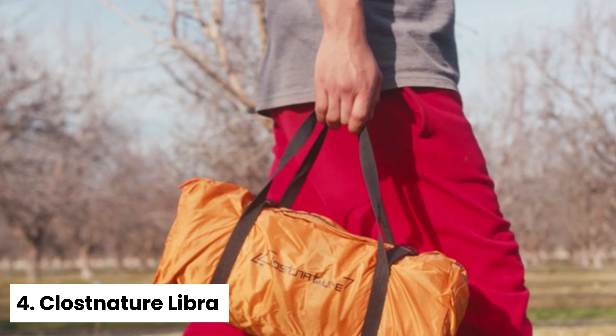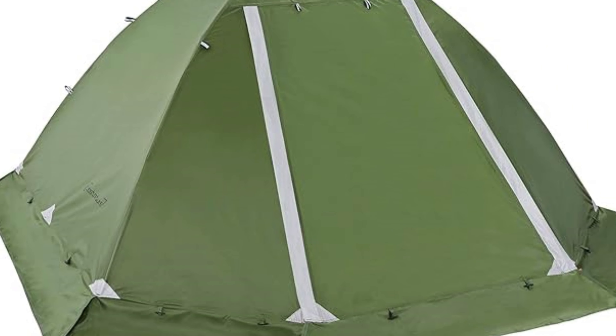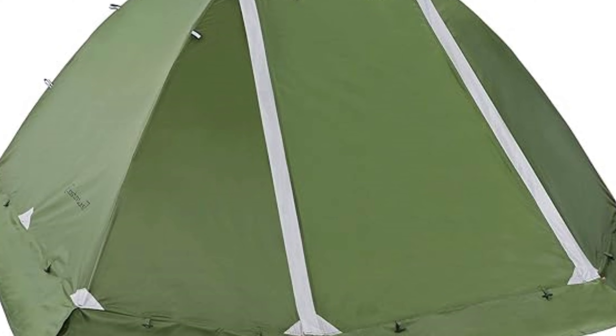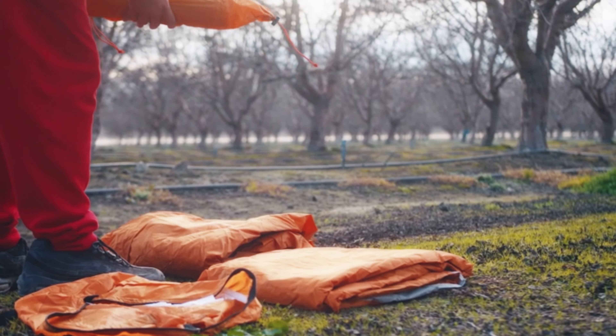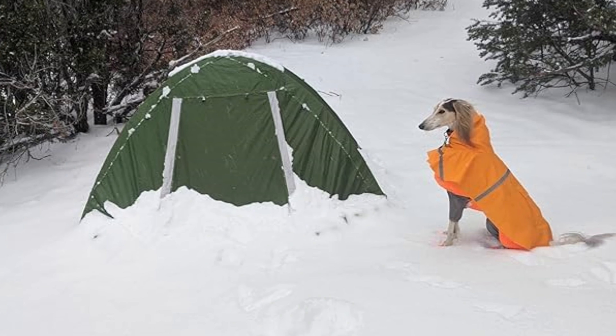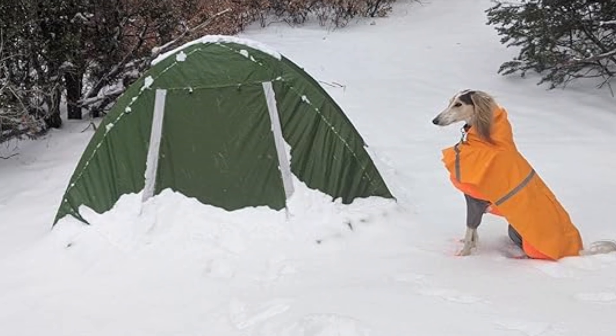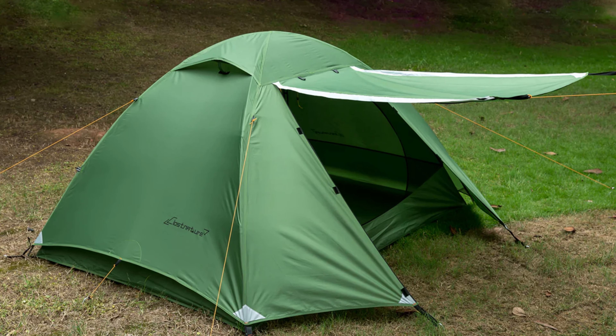Number four: Klost Nature Libra — best easy-setup four-season tent. Need a reliable tent for all seasons? The Klost Nature Libra 4 Season Tent might be just what you're looking for. This lightweight yet sturdy tent is perfect for hiking, backpacking, and any outdoor adventure. Its weatherproof materials are a standout: with a polyester rainfly, bathtub, and groundsheet coated with PU 5000, you stay dry regardless of the weather. The sealed seams are a game changer for keeping water out.